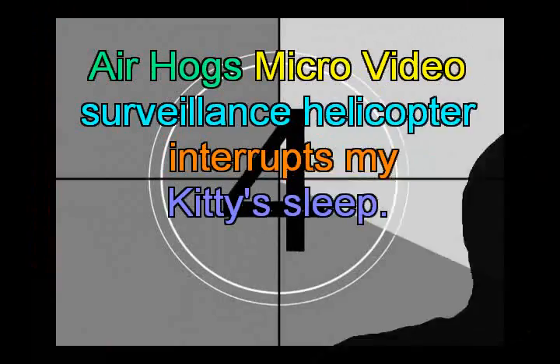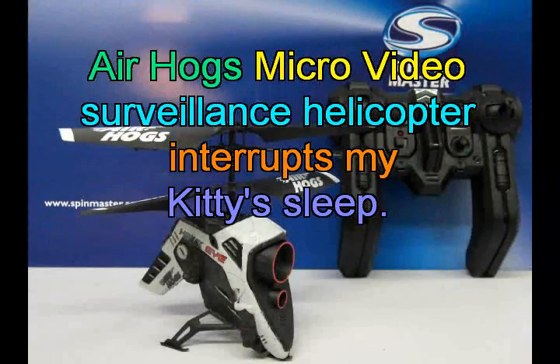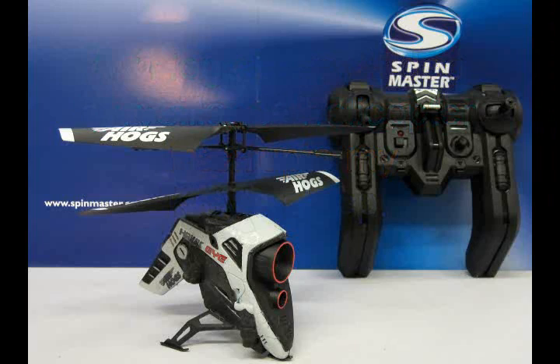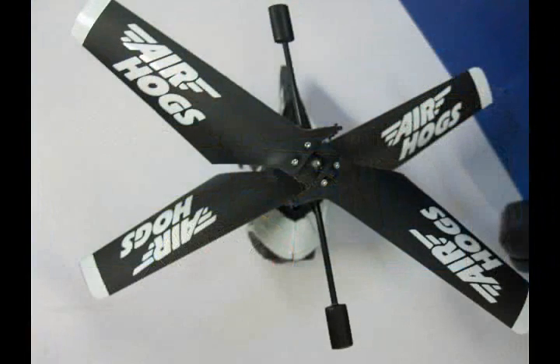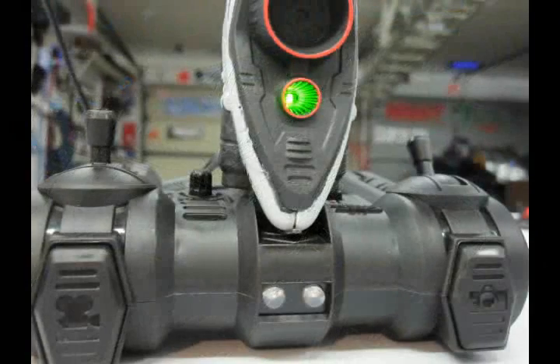Since posting the review of the Air Hogs micro video helicopter due to come out this fall, I've been requested to show some more. Here's one of those quick and cute animal shots as I fly my Hawkeye into the range of my little kitty Sophie. The more I fly this little bird, the more fun I am having with it.